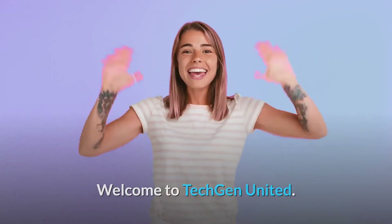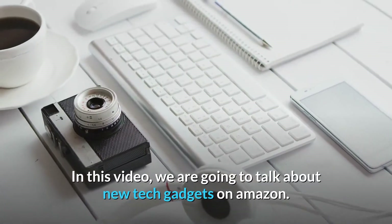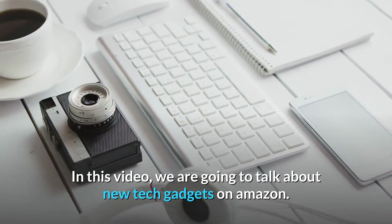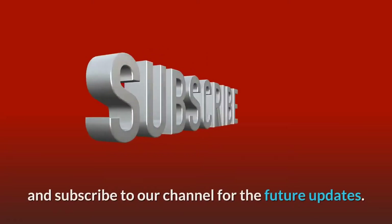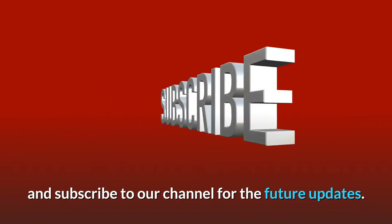Welcome to Tech Gen United. In this video, we are going to talk about new tech gadgets on Amazon. So before starting this video, please like this video and subscribe to our channel for future updates.